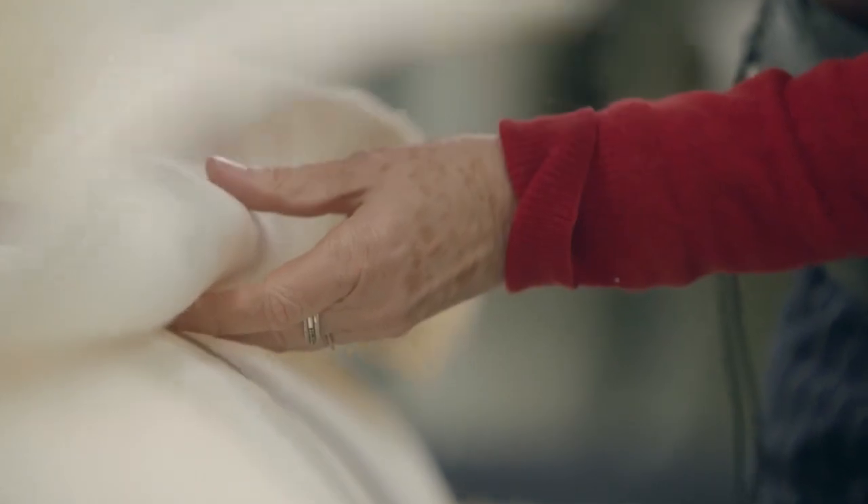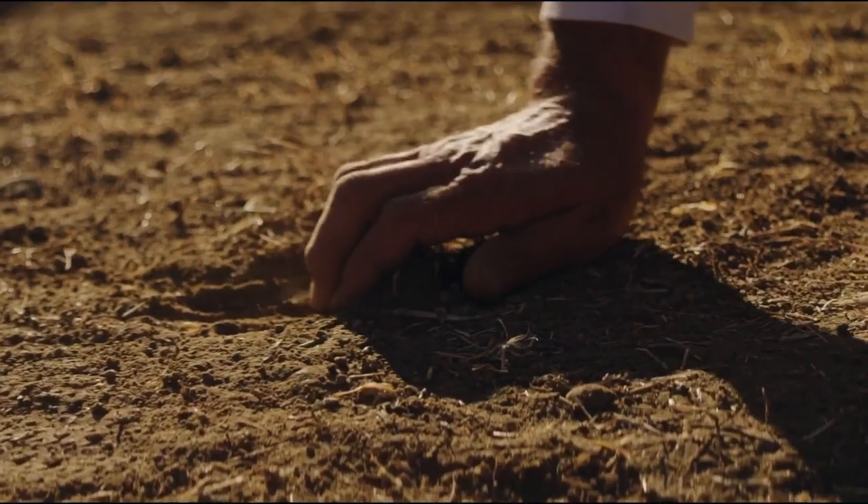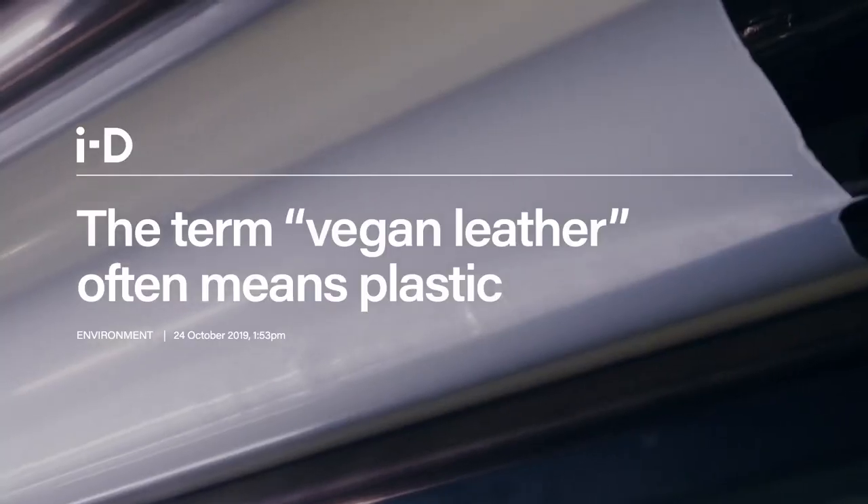If we compare Piñatex with leather, Piñatex has much better environmental credentials. It doesn't use any water, any land, or any fertilizers. While other vegan alternatives are plastic-based and ecologically toxic,